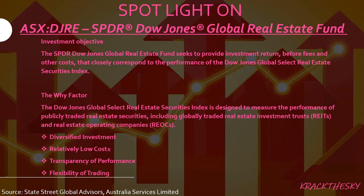Moving into the spotlight: DJRE, the State Street SPDR Dow Jones Global Real Estate Fund. The fund seeks to closely correspond to the performance of the Dow Jones Global Select Real Estate Securities Index, which is designed to measure the performance of publicly traded real estate securities — including globally traded real estate investment trusts and real estate operating companies. There are roughly 230 securities in the index, giving good diversification.